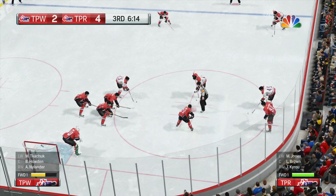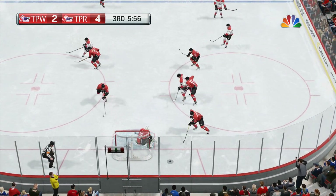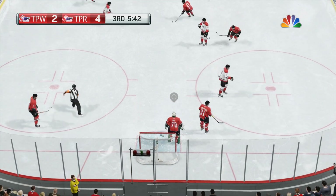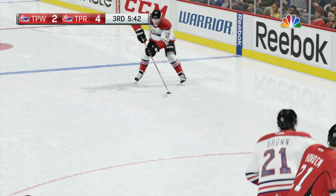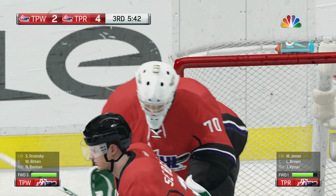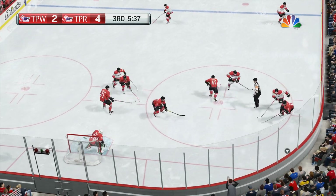Over six minutes to go in the third. Just recently another goal, so the lead is two — the red prospects win it. Block that one, a covered whistle blown. Pretty routine stop. You can see why everybody learns the butterfly when they're a young kid — takes away the bottom of the net. Solid, clean win.